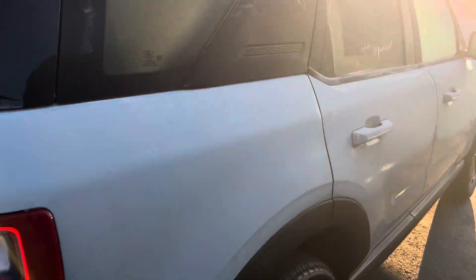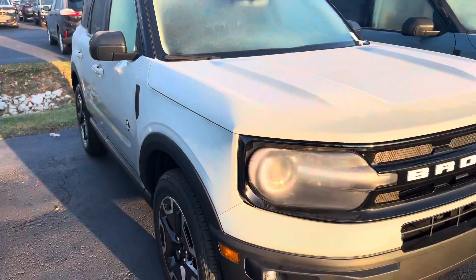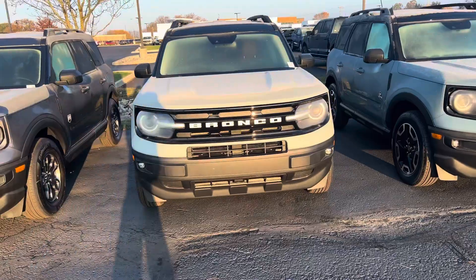I love this Bronco Sport. This is the 2023 version, of course in Outer Banks trim. Again, I am Steve Anger with Balestas Ford. 317-852-2231. Thank you.